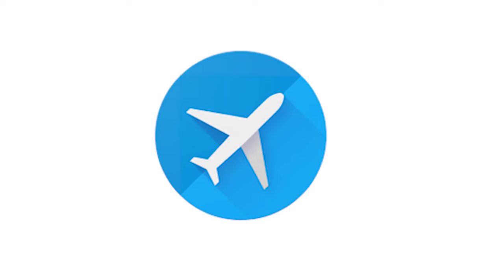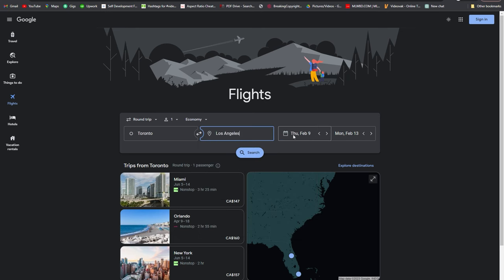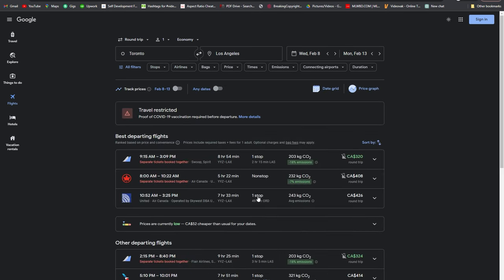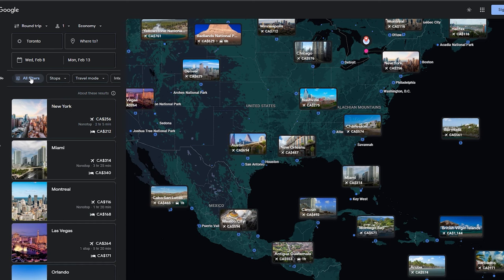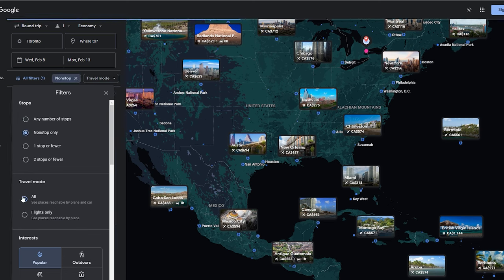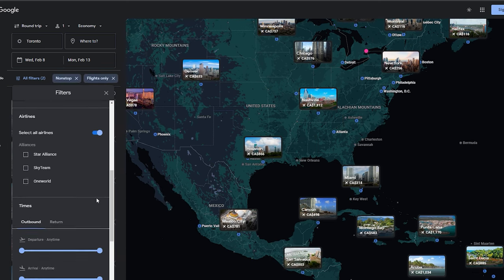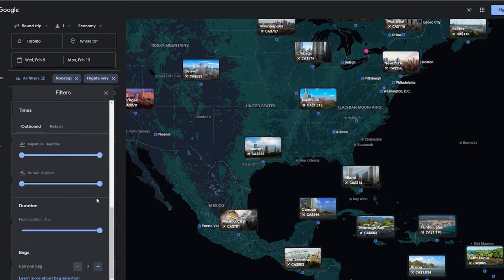Even if you are not familiar with all of its capabilities, Google Flights is easy to use since you just enter your departure, arrival, and travel dates to get plenty of options from multiple airlines. You can also filter your searches with many options, such as only seeing flights from a particular airline or flights arriving at a particular time.